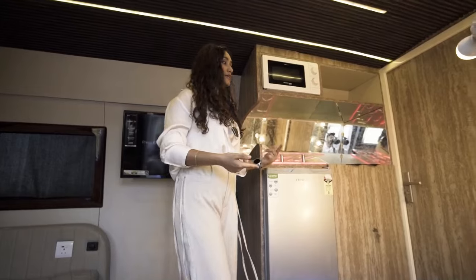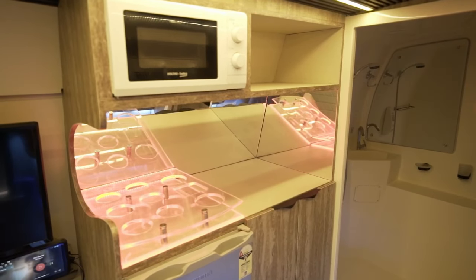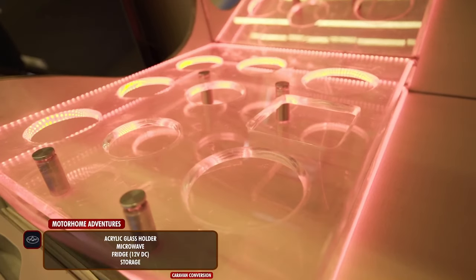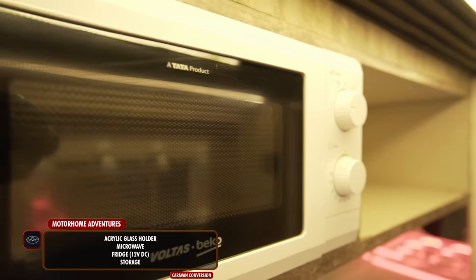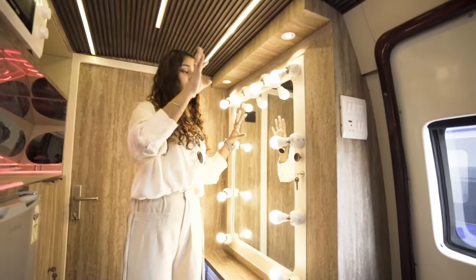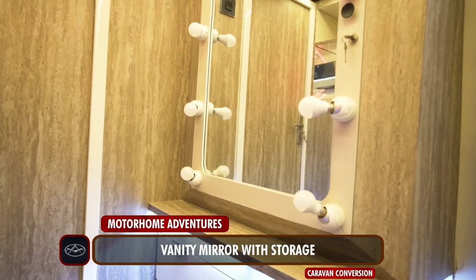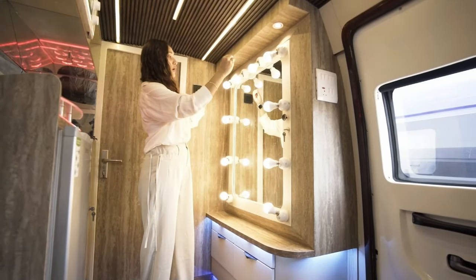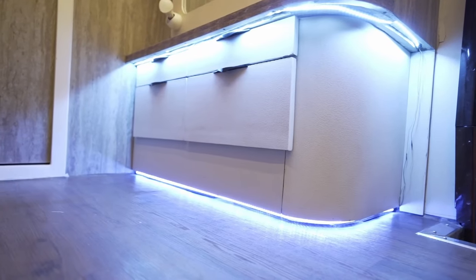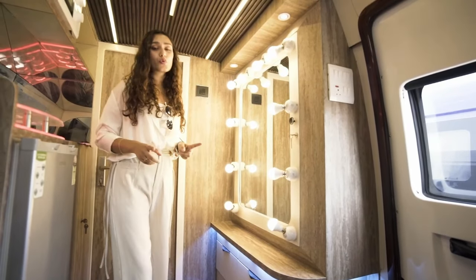Moving to the bar area or pantry space: there's no kitchen, no burner, no sink — just a plain countertop with an acrylic bar top, storage space, a microwave, and a fridge, with more storage on the inside. Opposite the bar space is the vanity area — where the glam happens. We have a large mirror with vanity lights, storage behind it, and more storage underneath. This is what defines this vanity van.